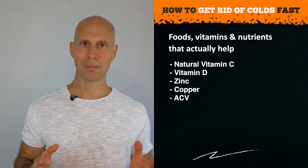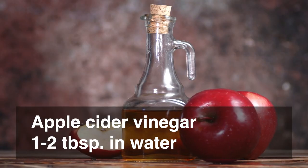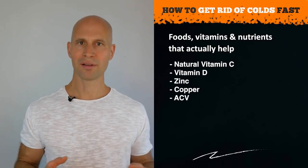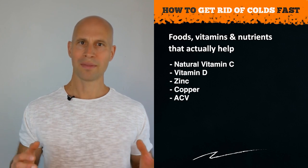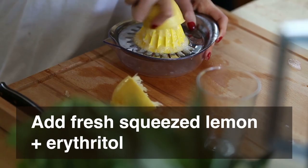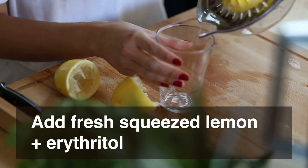Apple cider vinegar is another helpful remedy. Take it in water several times daily, as the acetic acid in the vinegar stimulates white blood cells and supports the immune system. To make it taste better, combine it with squeezed lemon and some stevia or erythritol.